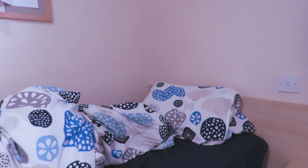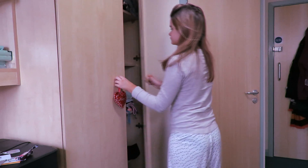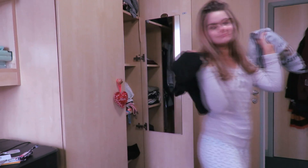Then I get out of bed and start to make my bed because I like to be a bit organised. Then I decide what I want to wear — I usually pick something casual for uni, like a jumper and some leggings.